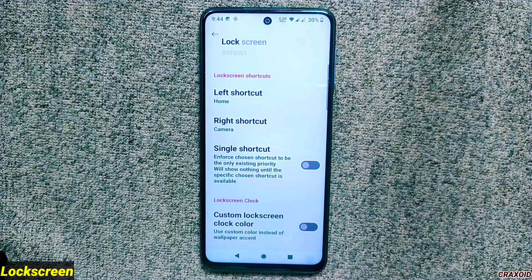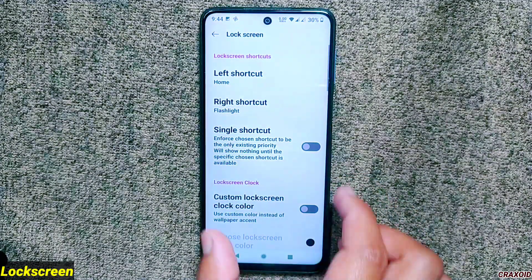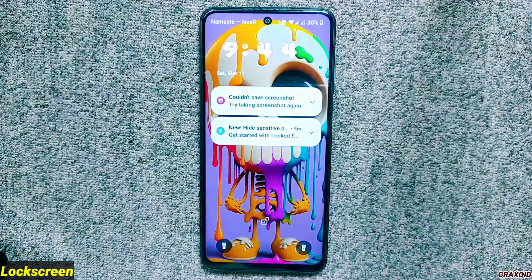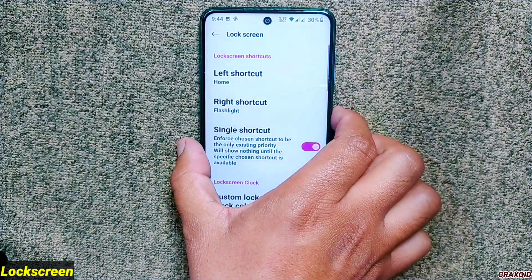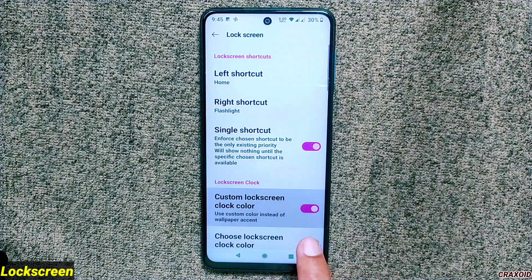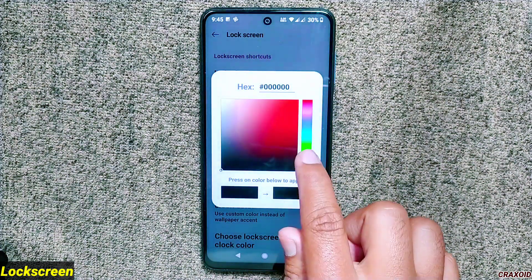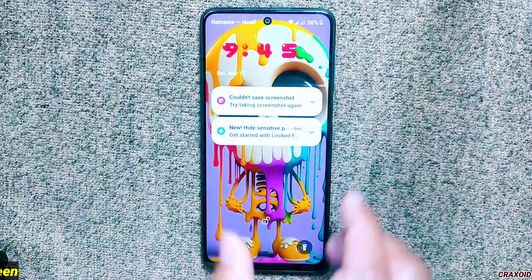Inside the Fireworks lock screen section you'll find lots of features. Lock screen left and right shortcuts are newly added in this version, and you can choose which app to show in each shortcut slot. A single shortcut option is also new. You can also change the color of the lock screen clock to any desired custom color.